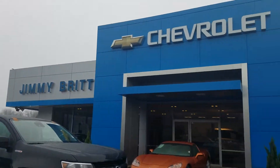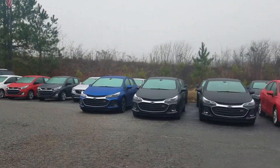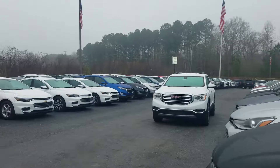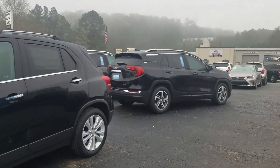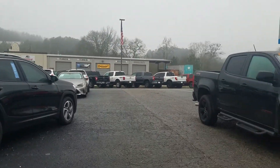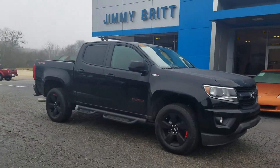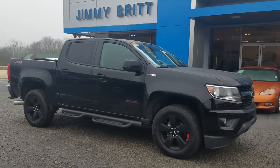Hey Clint, this is Fabian Nye here with Jimmy Britt Chevy. Just wanted to come out and make a quick personalized video for you. You sent in a request for a little bit more information on one of the 2019 Colorados in our inventory, and while that one is still available, it's actually in transit to us. So I wanted to make you a quick video of a comparable option that I have.